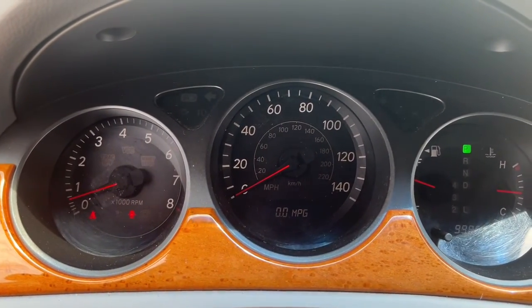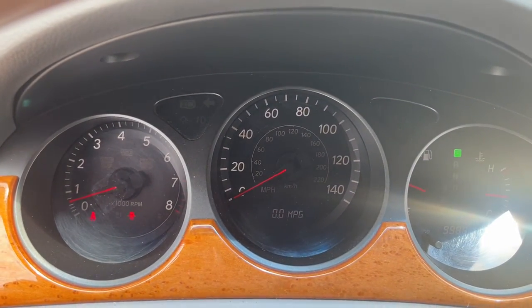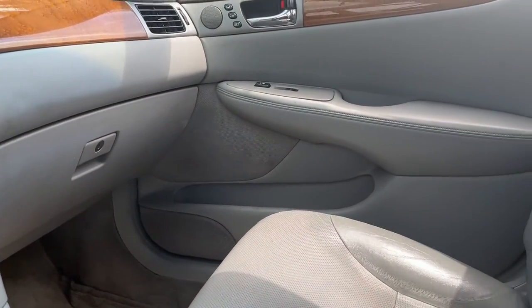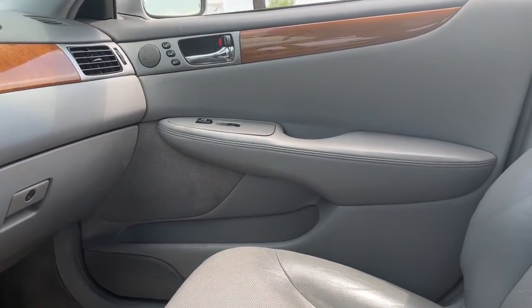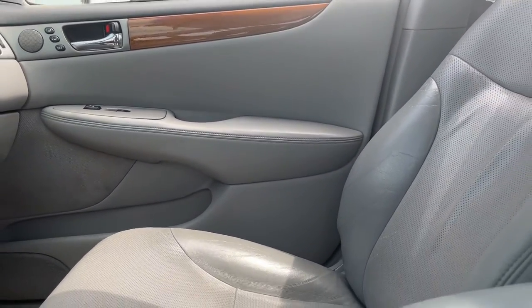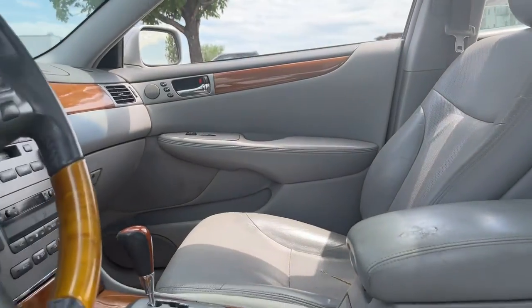The following are some of this vehicle's highlighted options: keyless entry, heated driver's seat, wood grain interior trim, fog lamps, V6 cylinder engine, sunroof, heated mirrors, cooled driver's seat, power passenger seat, and power driver's seat.